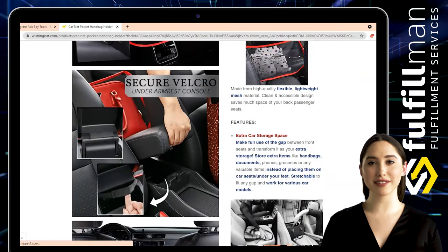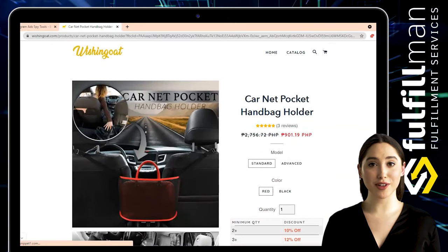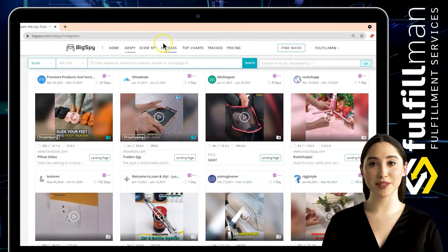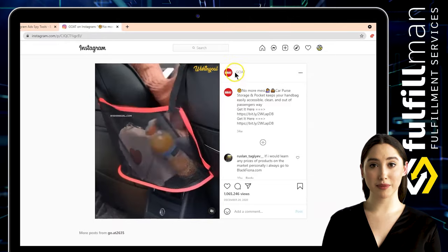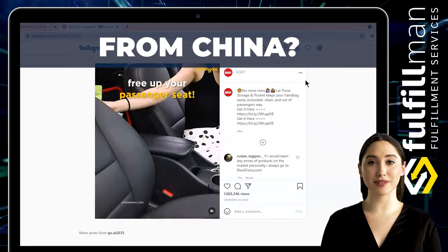Its clean and accessible design saves much space for your back passenger seats. Compared with others, the upgraded car net bag handbag holder is innovatively designed with an extra three pockets, providing more storage options. Your car will look neater and give you a pleasant, relaxed mood during driving. Safe driving is supported by providing easier fixed access to your purse contents without taking your eyes off the road.